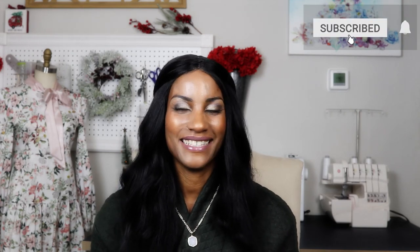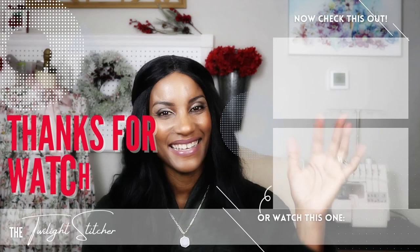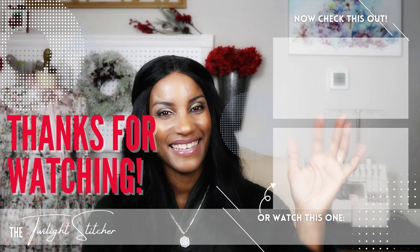Thank you so much for watching this video. I hope that you enjoyed it. If you did, I would love for you to click the subscribe button. Don't forget to leave all your comments down below. Head over to Instagram where you can follow my handle at the Twilight Stitcher and see all that's going on in my sewing space and my life. Thank you again and I'll talk to you guys real soon. Bye bye — have a happy, merry, beautiful Christmas where all your troubles fade away.